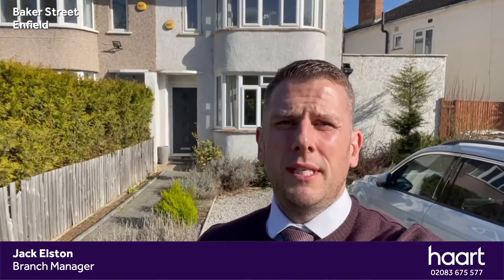Hi, my name is Jack, I'm from Hart Estate Agents, and I'm standing outside our latest instruction — a two double bedroom semi-detached property located on Baker Street, with plenty of off-street parking to the front and ample space inside. It's perfect for a growing family. Now let's go and have a little look and let me know what you think.